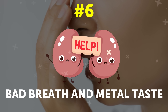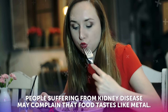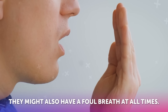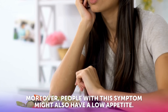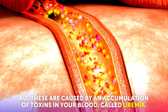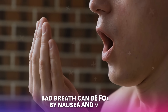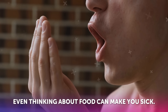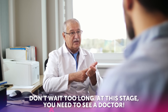Symptom number six: bad breath and metal taste. People suffering from kidney disease may complain that food tastes like metal. They might also have a foul breath at all times. Moreover, people with this symptom might also have a low appetite. All these are caused by an accumulation of toxins in your blood called uremia. Bad breath can be followed by nausea and vomiting. Even thinking about food can make you sick. Don't wait too long — at this stage, you need to see a doctor.